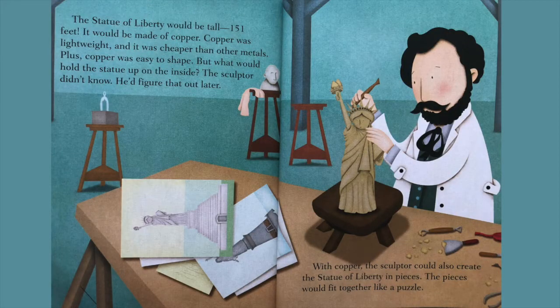The Statue of Liberty would be tall — 151 feet. It would be made of copper. Copper was lightweight and cheaper than other metals, and it was easy to shape. But what would hold the statue up inside? The sculptor didn't know — he'd figure that out later.